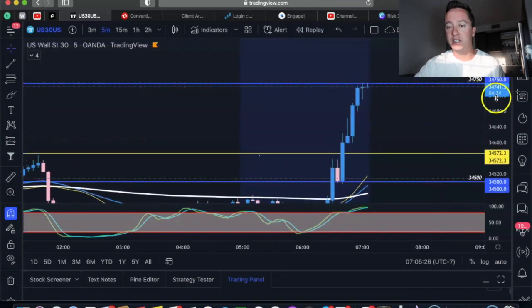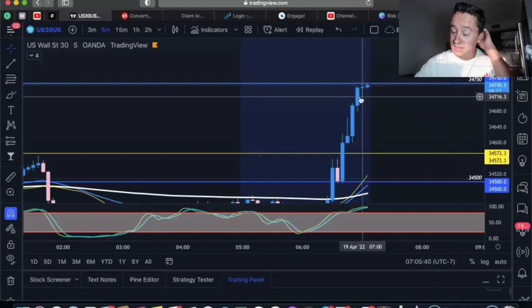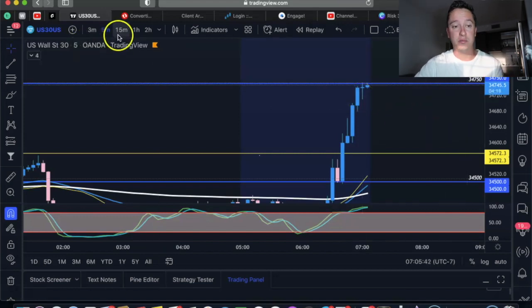Here's the clicker — this timer right here. Once it gets to about five to ten seconds left, I'm like, all right, this candle is about to close. It's closing exactly how I want it — let's take a short or long position, whatever I want to do. And that's exactly what I'm doing when I'm trading.